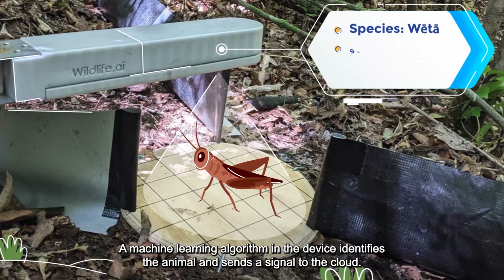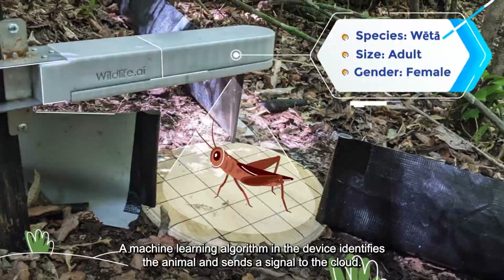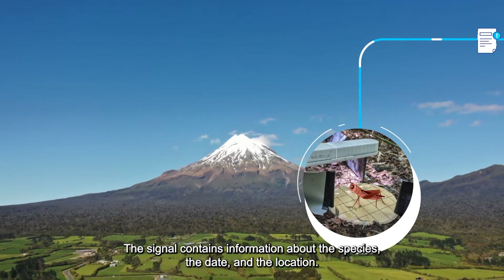A machine learning algorithm in the device identifies the animal and sends a signal to the cloud. The signal contains information about the species, the date and the location.